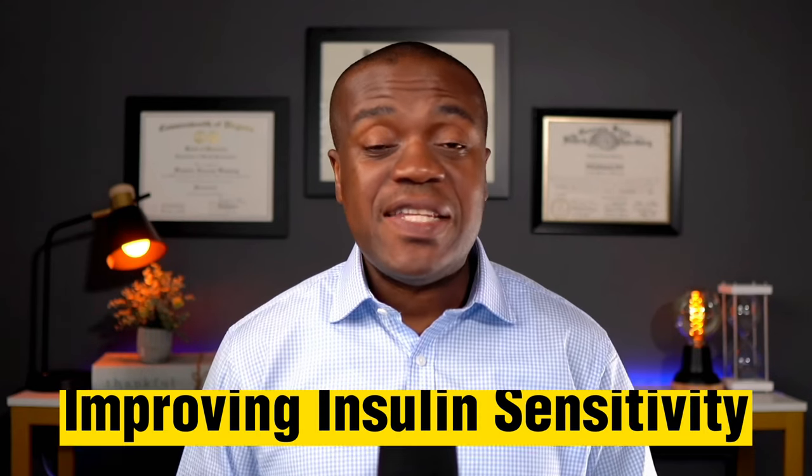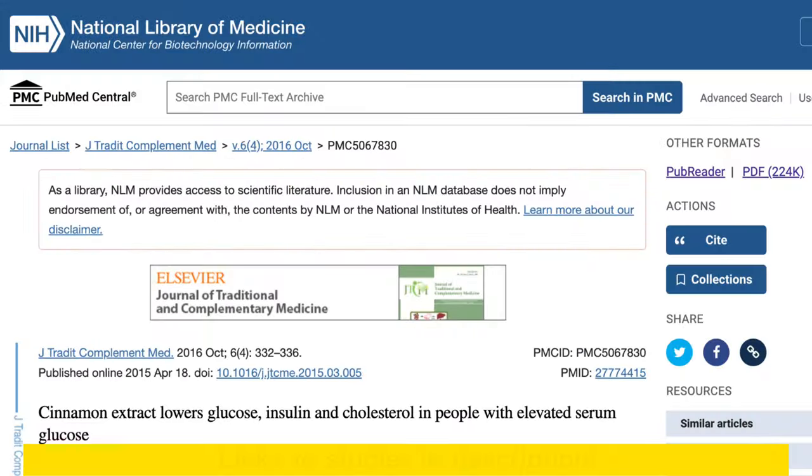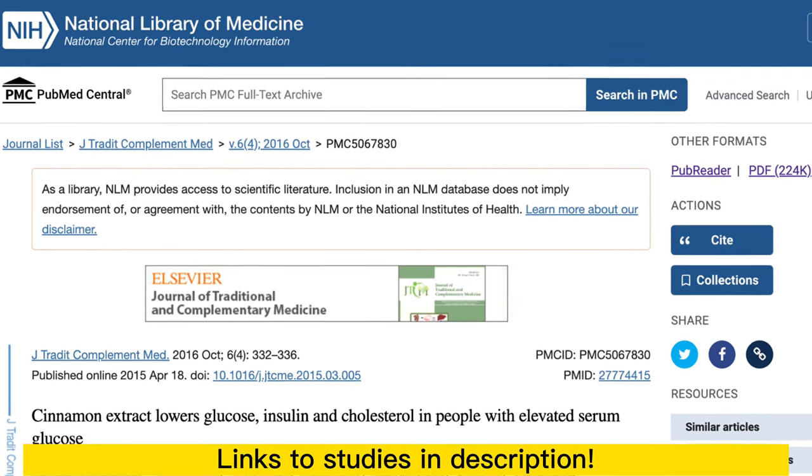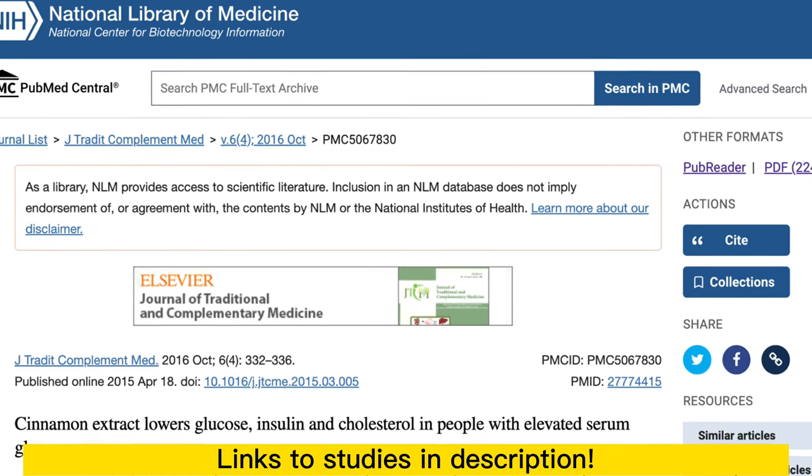Another way that cinnamon may help people with diabetes is by improving insulin sensitivity — in other words, the cells respond much better to insulin, so you will require less insulin to do the work it is supposed to do. In one particular study involving 137 people who were given 250 milligrams of cinnamon twice a day for two months, at the end of the two months the people had enhanced insulin sensitivity and their blood sugar levels had also dropped.